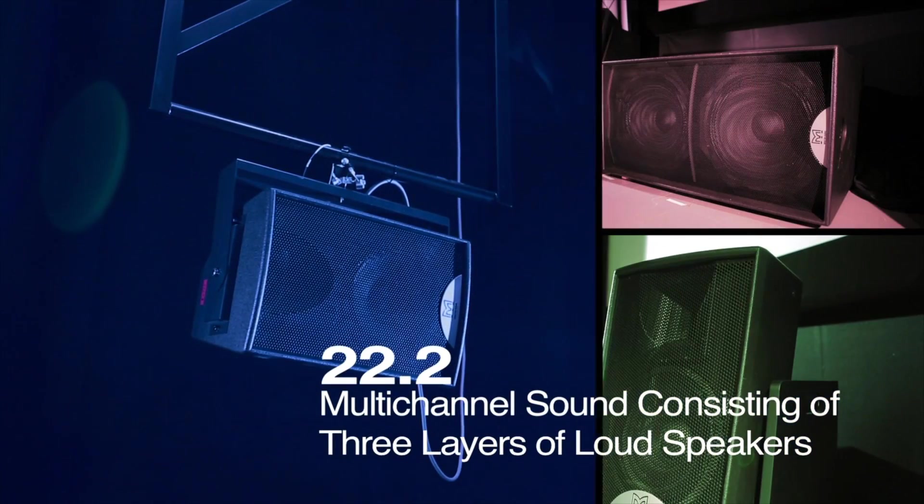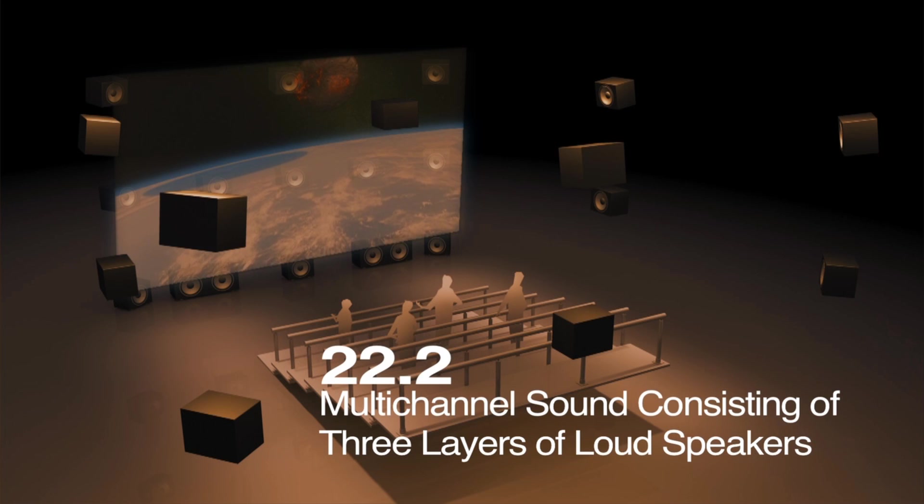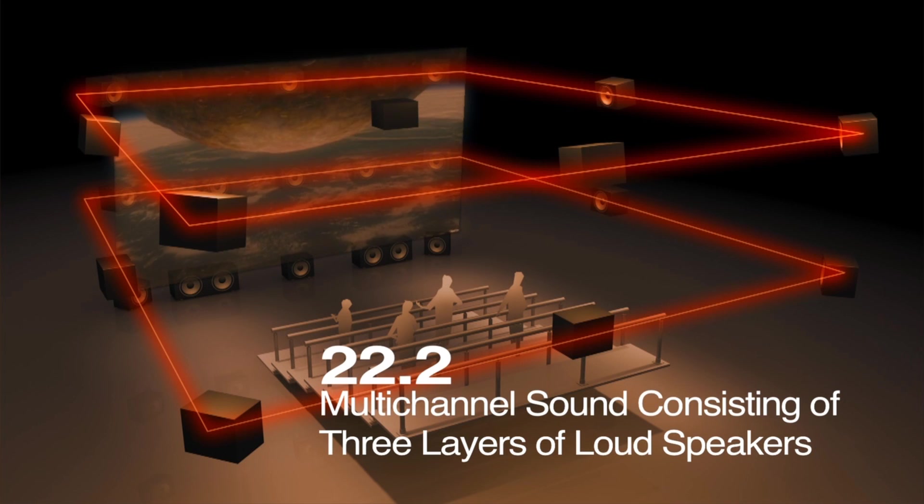Another feature of Super-High Vision is 22.2 multi-channel audio. Sound can be controlled in all vertical and horizontal directions, and even localized to the desired position on the screen.